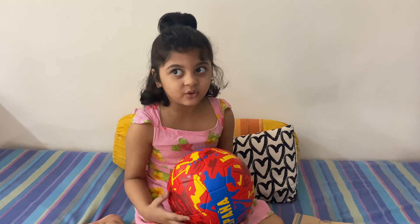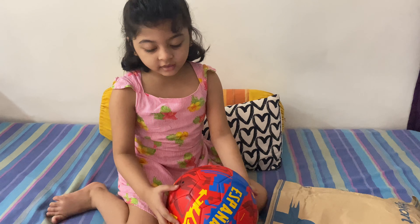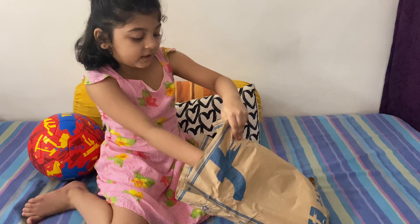Hi guys, welcome to Kids Learning Net! Today I'm going to open a second video with so many toys. Let's start - this is the gift that Hano and Kiku brought for me: a ball, and next, a package.